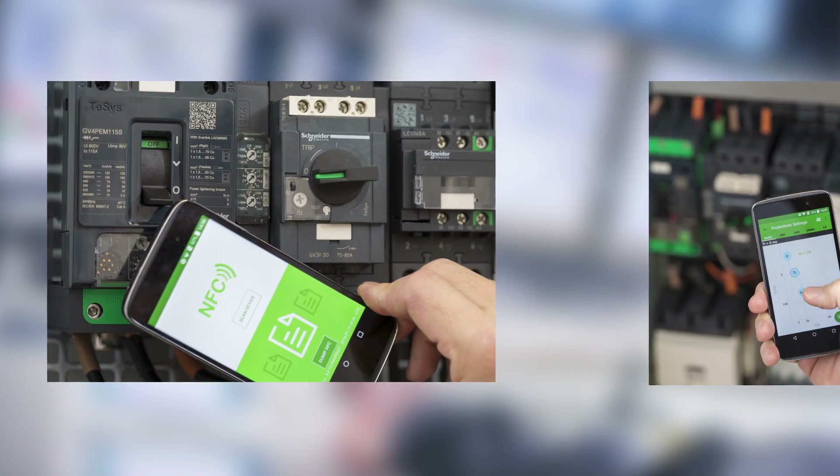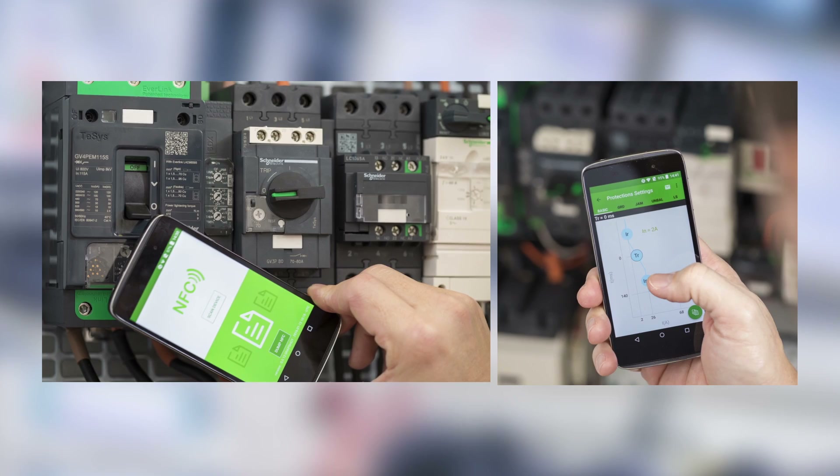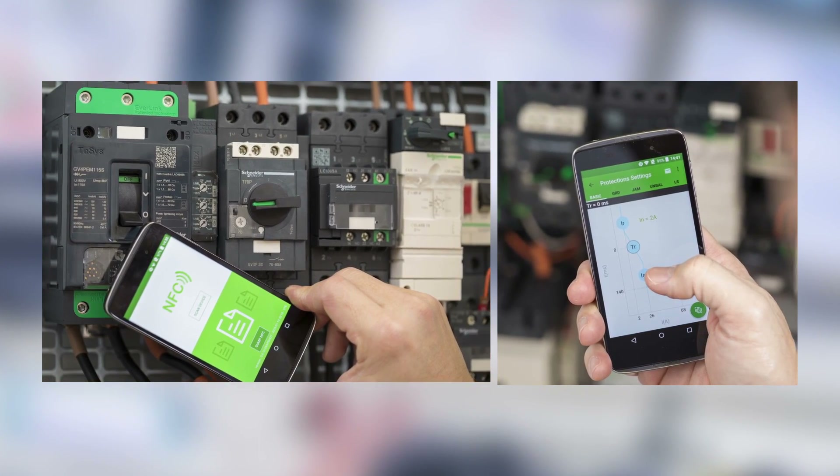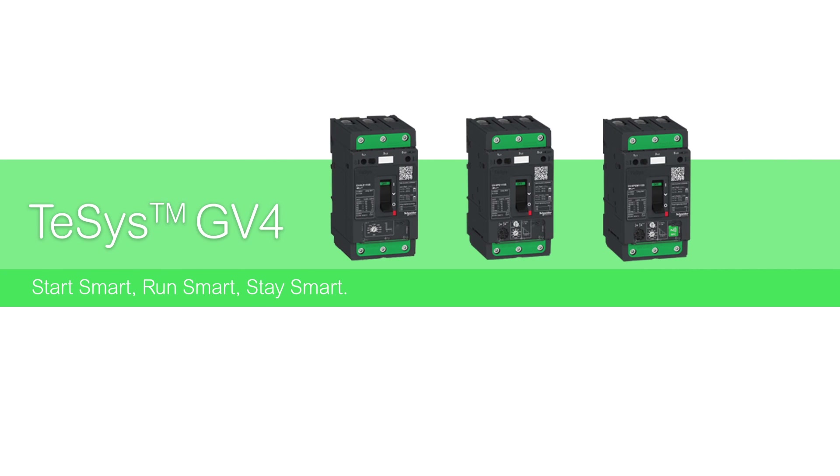With a smartphone and thanks to NFC technology, you can access the GV4 to control settings and easily check fault history. Start smart, run smart, stay smart — with TSYS GV4 motor circuit breakers.